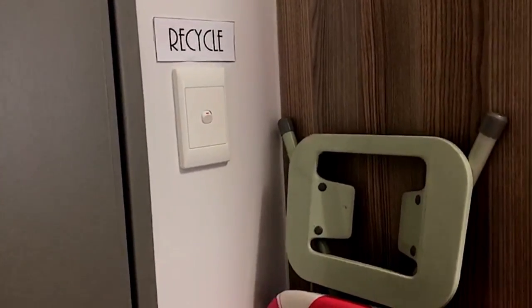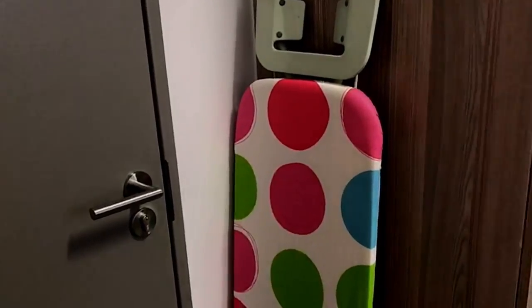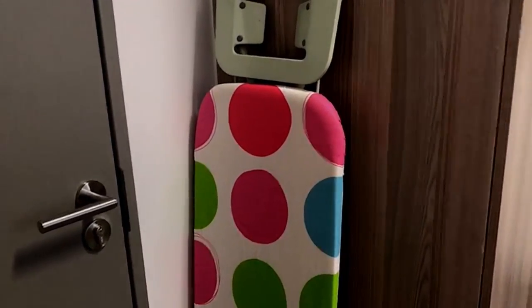Even though you can't really recycle electricity, I just put it there anyway. This is my ironing board — I had nowhere else to put it in my room so it's here. It still looks pretty because of the color. Now going to the other side — this is my wardrobe, it's really long and I love it.